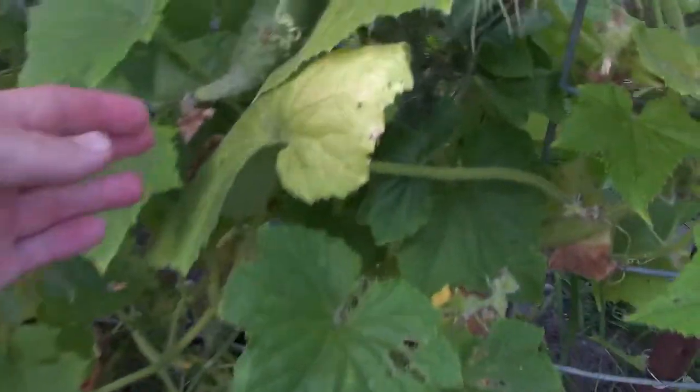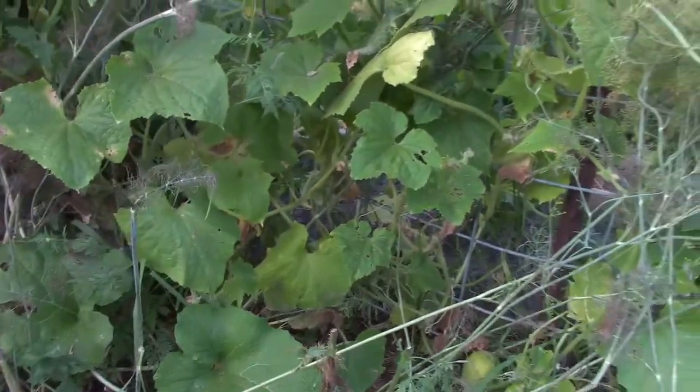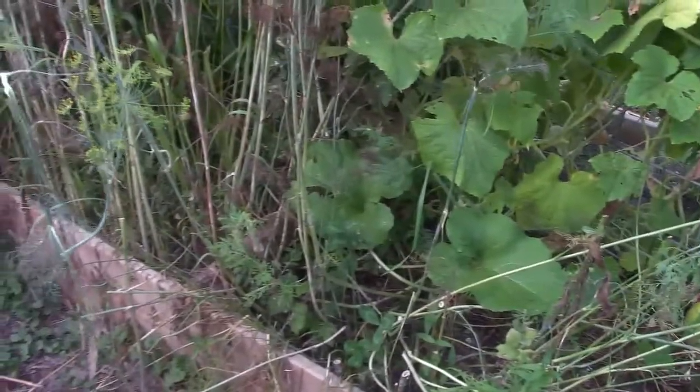We've got lots of cucumbers — well, lots for us. We're not very good cucumber growers. I've never been successful at growing a lot of cucumbers, and I think next year we're just going to put them right in the ground. We've always done it in raised beds and I have a feeling they just dry out a little too much.